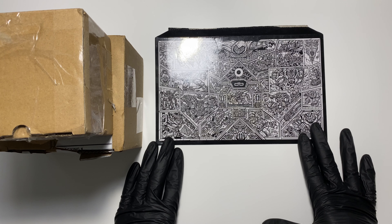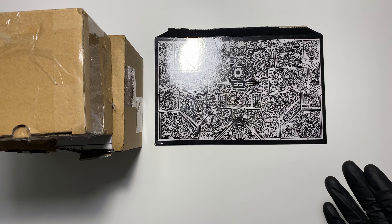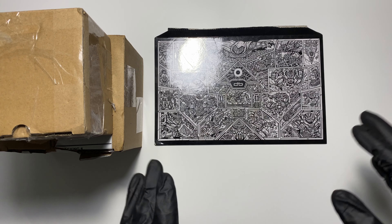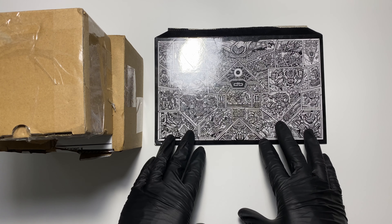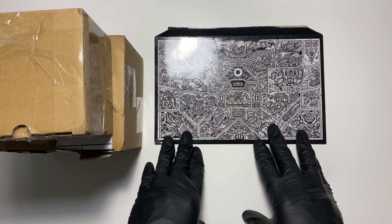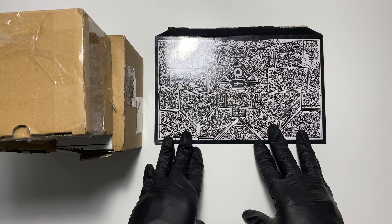I think it was last year or maybe a couple years ago, they actually sold a cardboard box. Now, I quite enjoy dbrand. I've been using their products for a few years now, and this is in no way a sponsored thing. I have no affiliation with dbrand whatsoever. I just like their products.